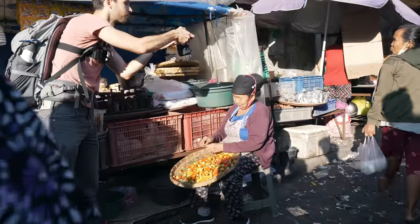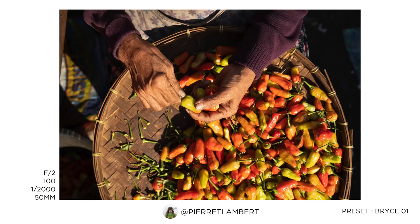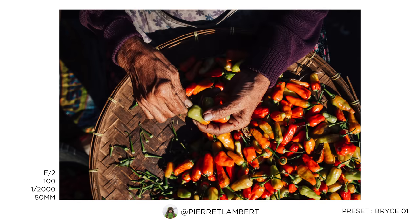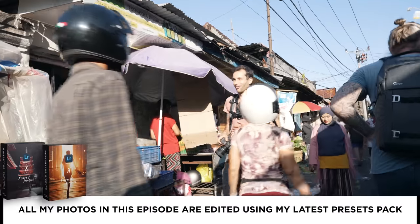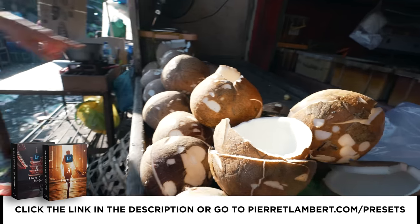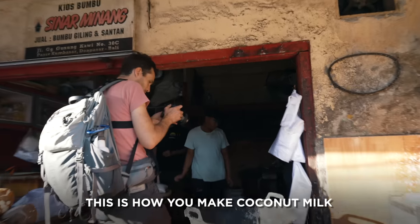I'm trying to wait for people to move so I get the light — there's always someone in the way. There we go. I like those shots with the hands working, it's really nice. I kind of want to eat it, but not on an empty stomach — I think that's a recipe for bad things. It's really cool how they manage to process the whole thing. How do you make coconut milk?